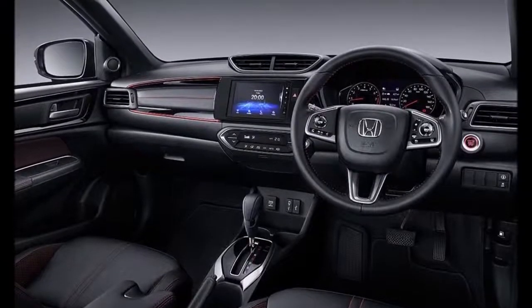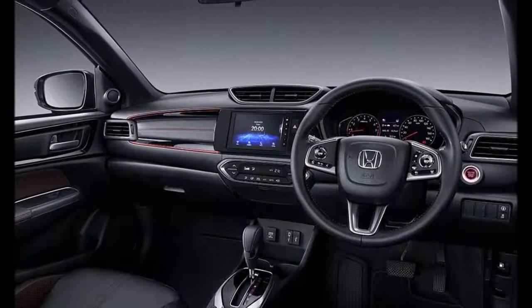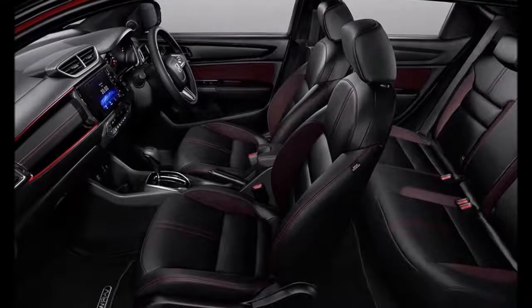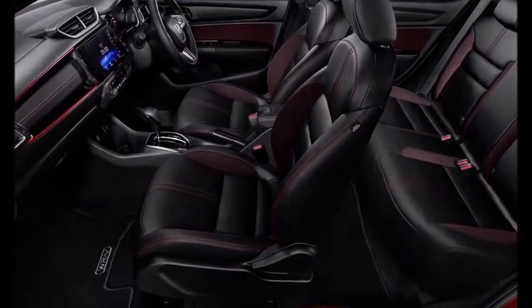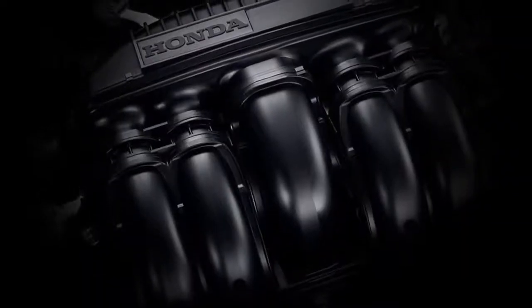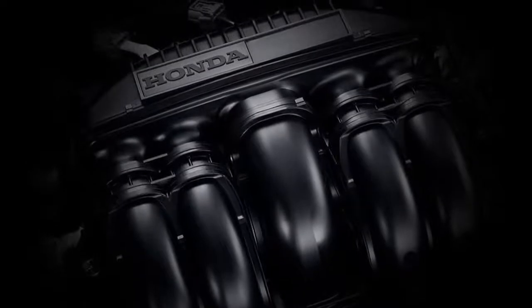It also gets a prominent shoulder line and chunky body cladding on the lower part of the doors, with the wheel arches housing large alloy wheels — 16-inch or 17-inch depending on variant. The SUV gets stylish angular wraparound headlamps with the grille neatly blending with the front bumper, featuring a simple design with a wide air dam. The new WR-V SUV gets a prominent C-pillar that complements its raked rear tailgate design, featuring slim horizontally-positioned taillamps and a chunky bumper that houses the license plate enclosure and a faux skid plate.